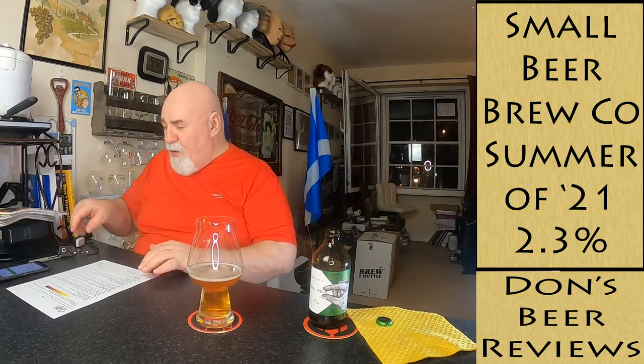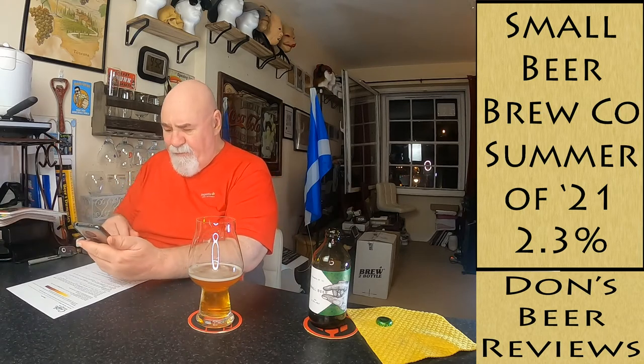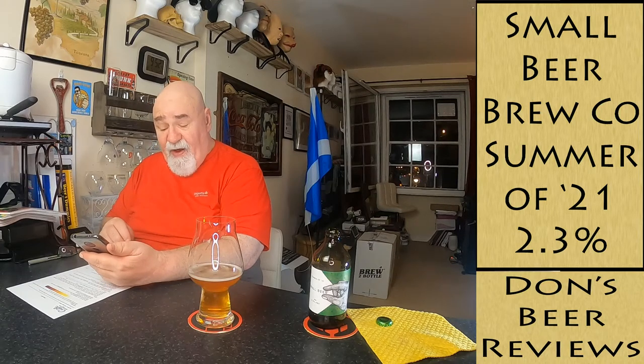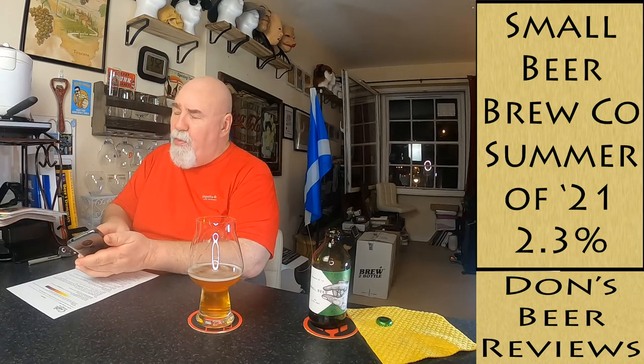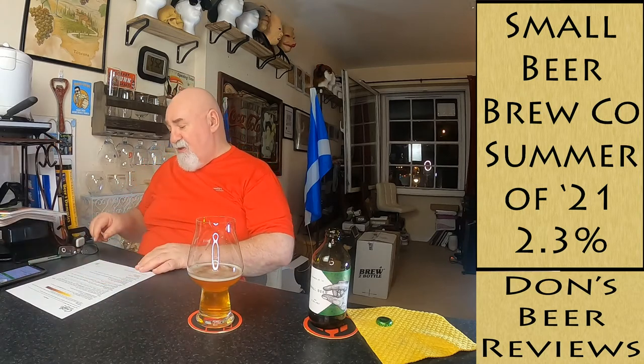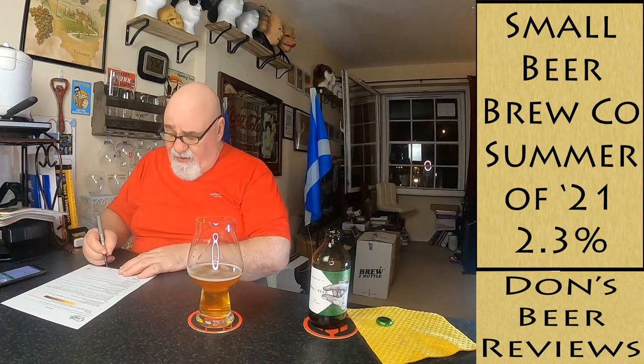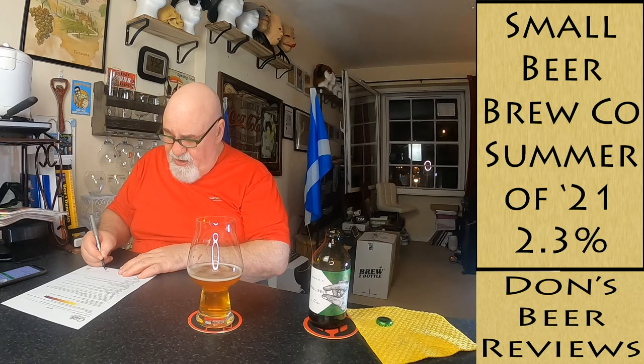The score - what are they giving it on here? There are 305 check-ins with an average score of 3.18, which is 63.6 out of 100. I'm going to give this a seven and a half out of ten.